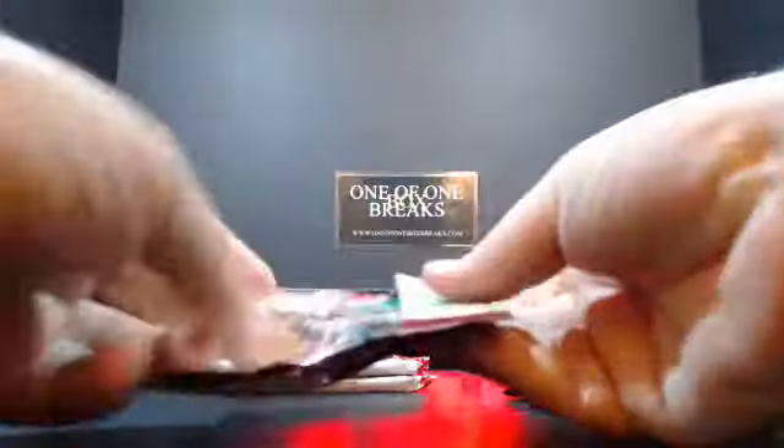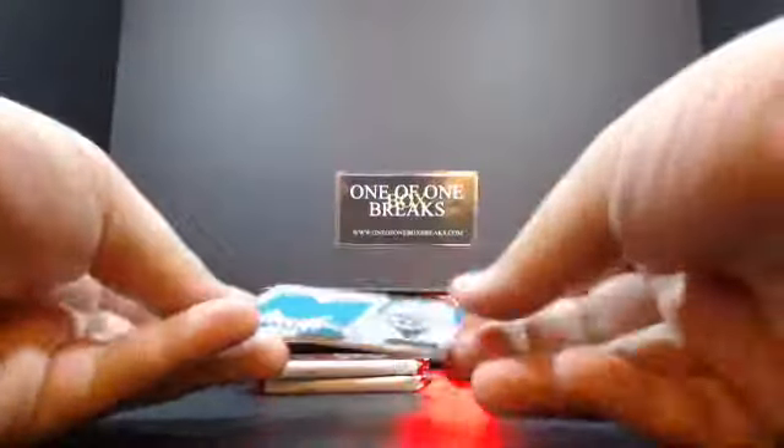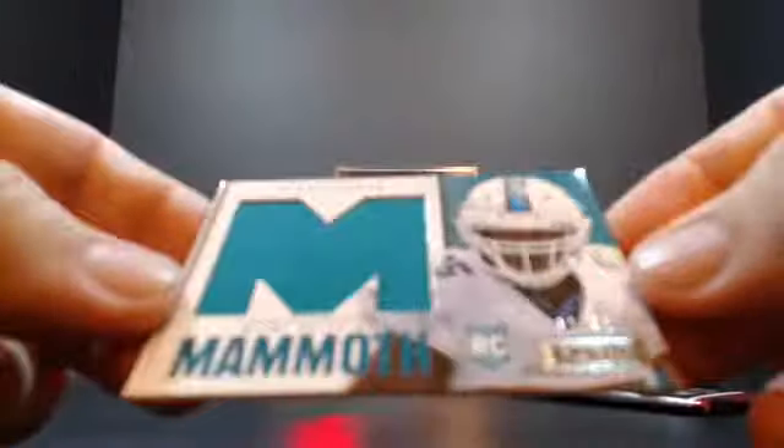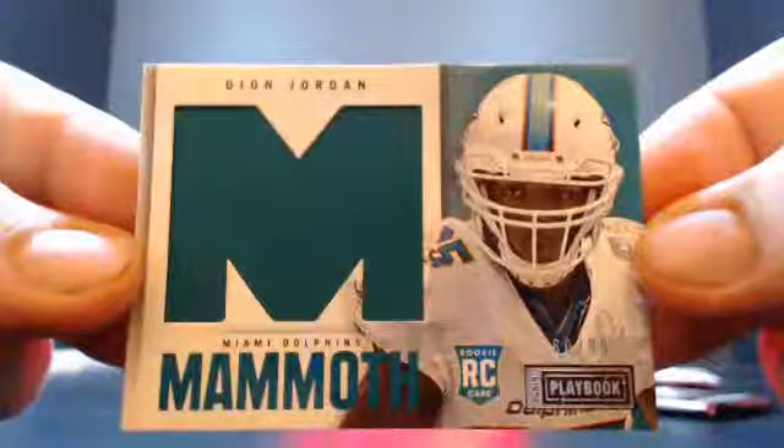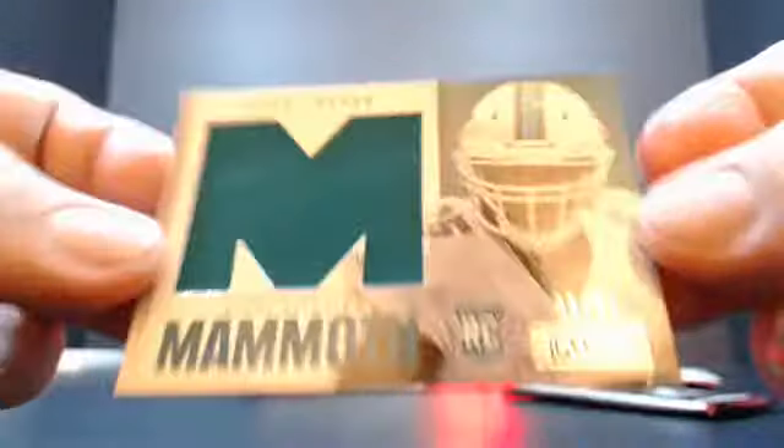First card — Dion Jordan, Mammoth Materials, 60 out of 99, going to the Dolphins. There you go. Nice little Dion there for you.